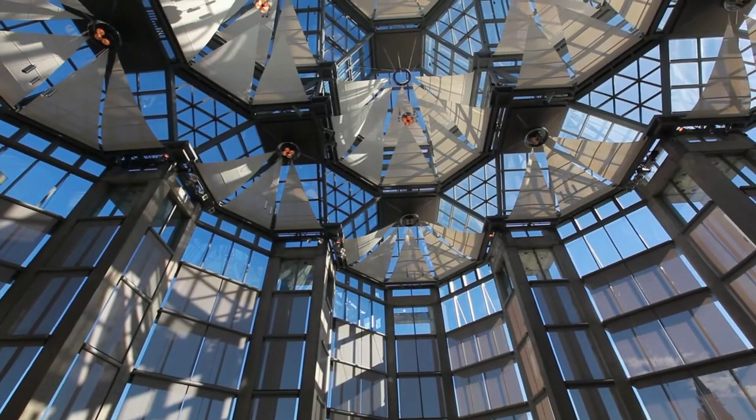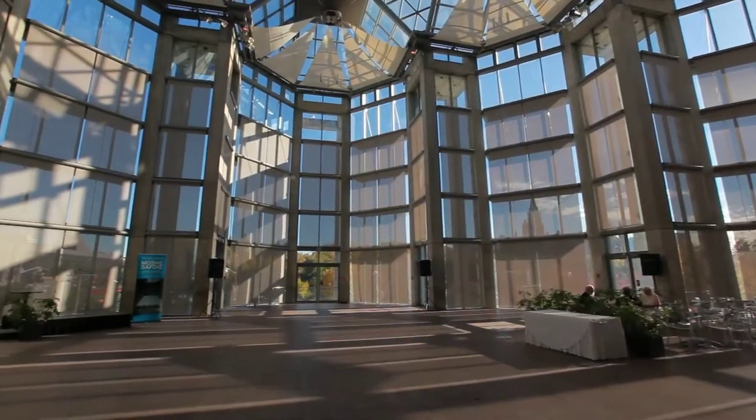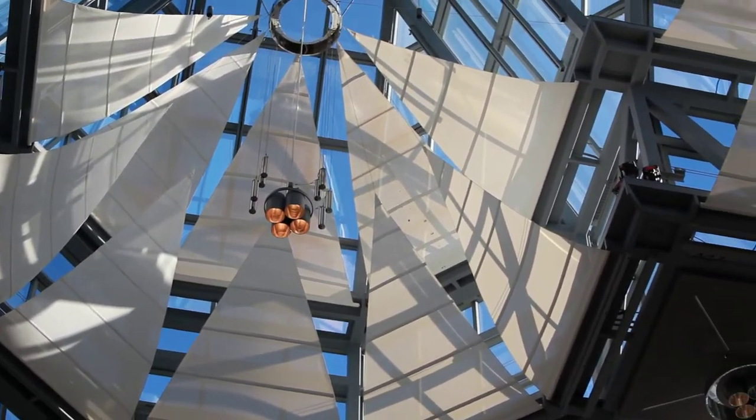First we thought we'd have some blinds or whatever, but I started thinking in terms of a flower whose leaves come out, or the leaves of a tree that you're under — you see bits of sunlight, it's broken up, it's in motion. And so this idea of the sails which are retractable, they come in and out and give you shade — that was born. And then how do we solve the technical side of it?